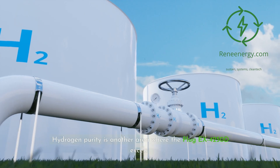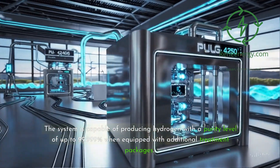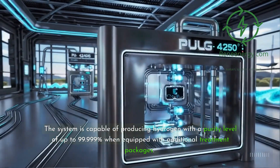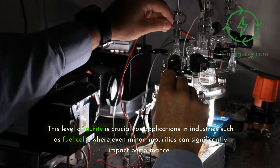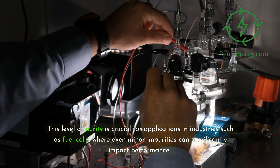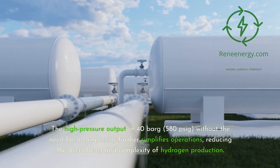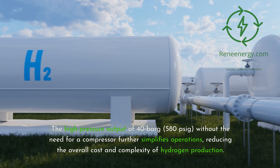Hydrogen purity is another area where the Plug-EX4250D excels. The system is capable of producing hydrogen with a purity level of up to 99.999% when equipped with additional treatment packages. This level of purity is crucial for applications in industries such as fuel cells, where even minor impurities can significantly impact performance. The high-pressure output of 40 BARG (580 PSI) without the need for a compressor further simplifies operations, reducing the overall cost and complexity of hydrogen production.